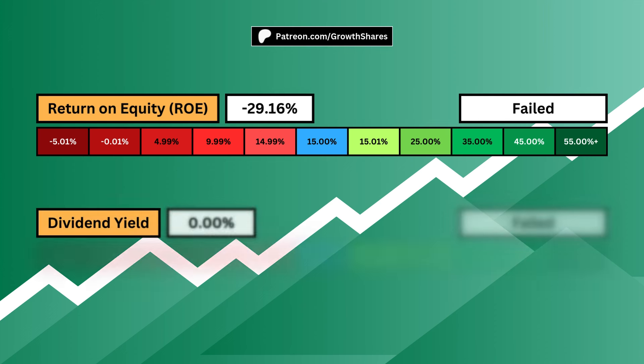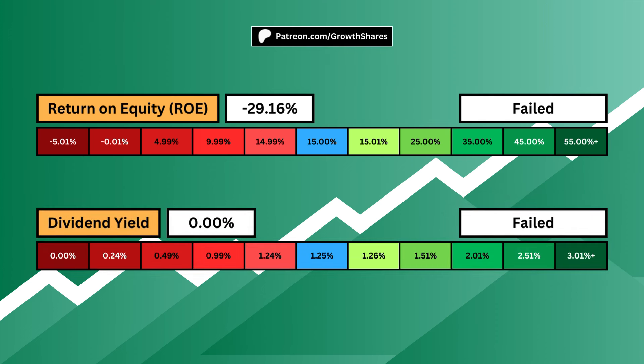Return on equity goes hand-in-hand with profit margins. It tells us how well the company is using its money. You want a high ROE — this fuels higher profit margins, which increases growth. Then there's the dividend yield, which I believe is the most important metric as an investor. A dividend enables you to generate passive income from the company — cash straight to your pockets to fuel other investments and your lifestyle. A higher dividend yield is ideal.